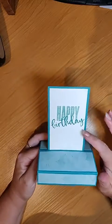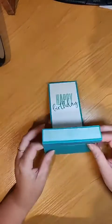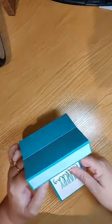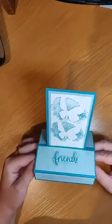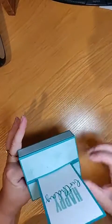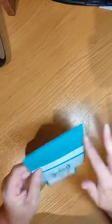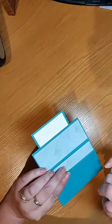I've used the Biggest Wish stamp set for the sentiment, so you've got space to write on there if you want to. Or you can write on here — you could write here and here as well if you wanted to, or leave those blank and write on here.